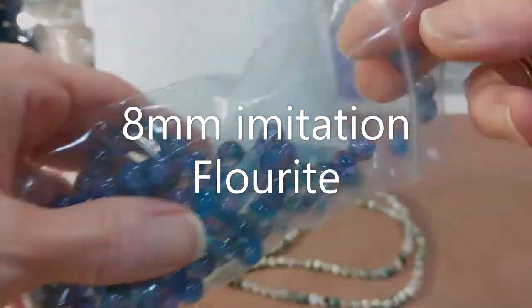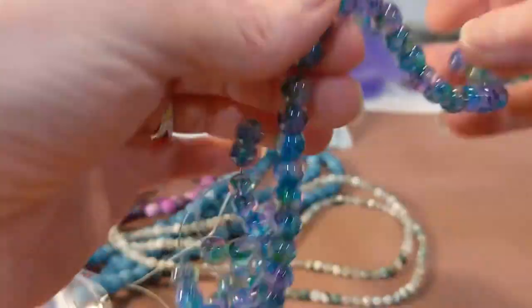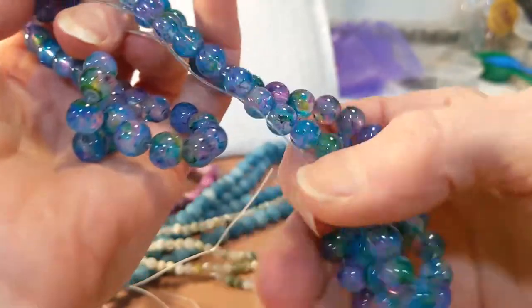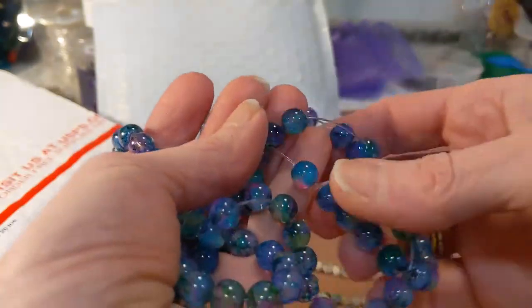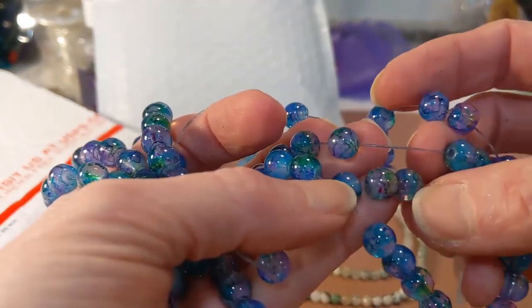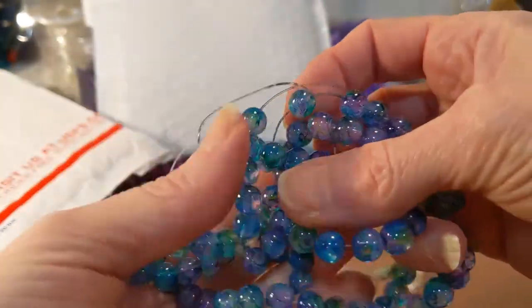These next ones are imitation — I hate that word, and I never use imitation — but I fell in love with these colors and I could not resist. Look at the quality of these beads for imitations. I am thoroughly impressed. I don't normally do imitation, but if I use these in a design I will absolutely note it in the description.